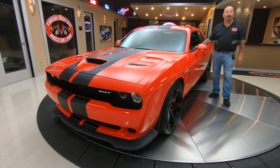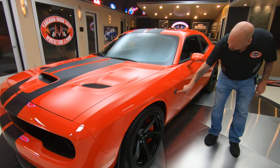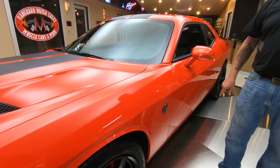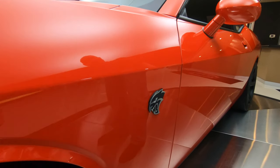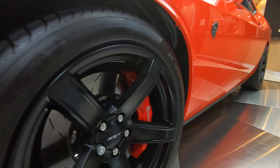Hey guys, welcome back to Vanguard Motor Sales. I'm Greg and this is a Hellcat — there he is, right there baby. 707 horsepower, ripping the tires off the back end of this thing, and it is absolutely beautiful.